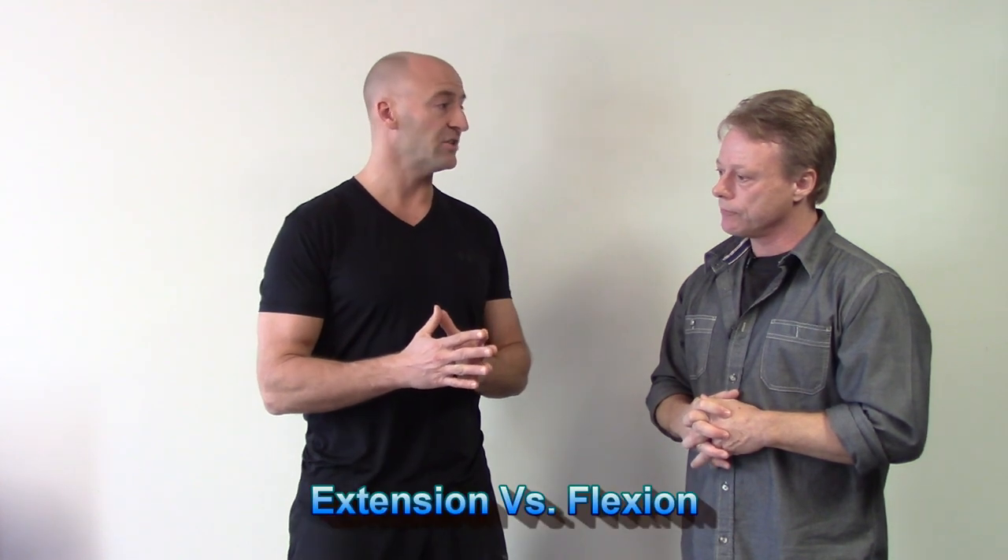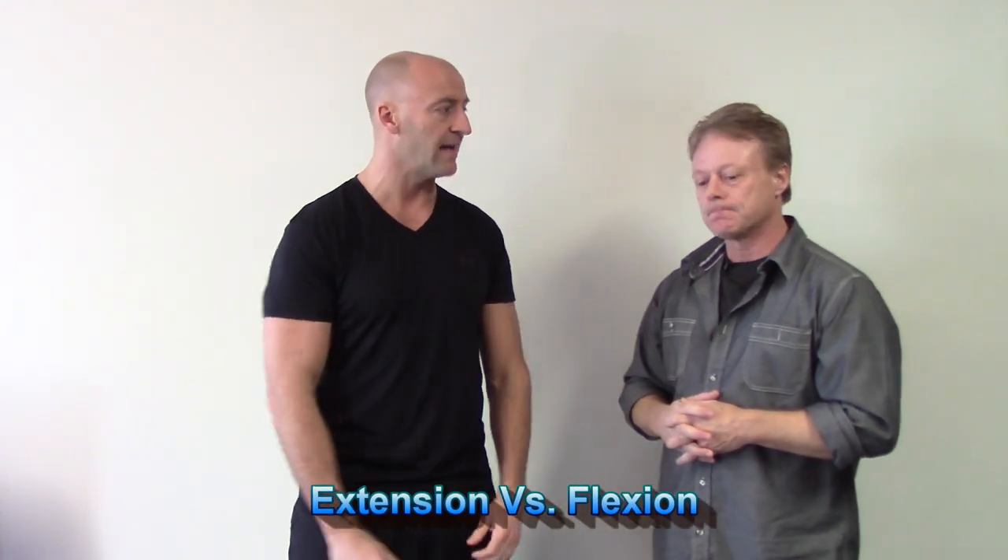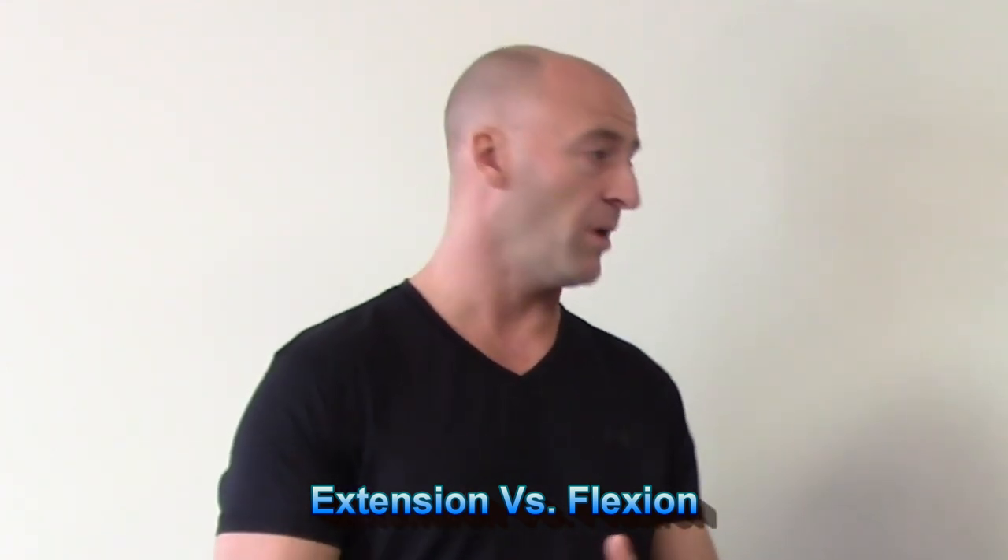One thing I wanted to talk about today is extension — the importance of extension in our flexion-dominated society and how that relates to everything from hormones to posture to overall health. What have you been looking at as far as extension? It's one of my favorite subjects because it's not really talked about a lot. There's a lot of cutting-edge research going on, and a lot of what I'm going to talk about today comes from a colleague of mine down in Texas — David Lemke — who has studied human movement with surface EMG for 30 some years.